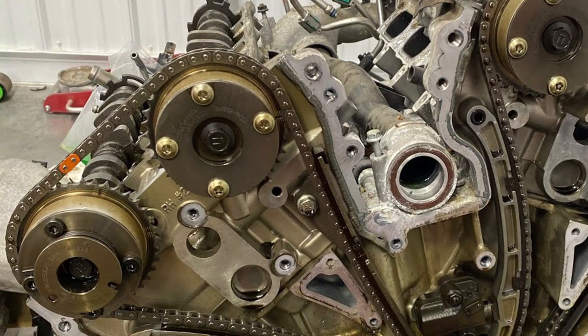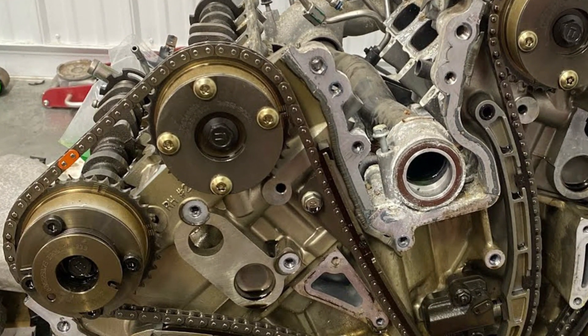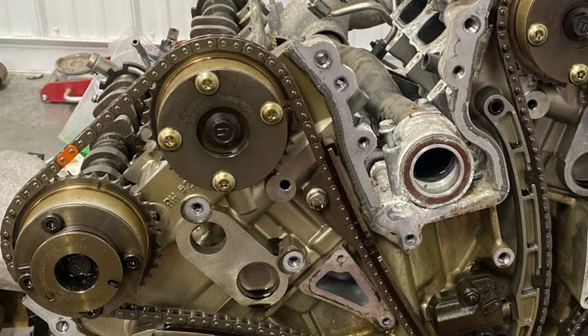The chain doesn't elongate and doesn't rattle until very high mileage. Regardless, I would have a close look at the chain and the tensioner at about 120,000 miles or 200,000 kilometers, just to make sure it's okay.